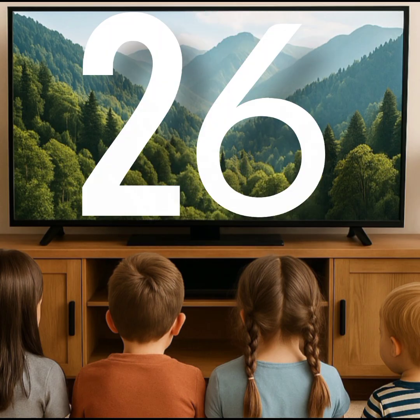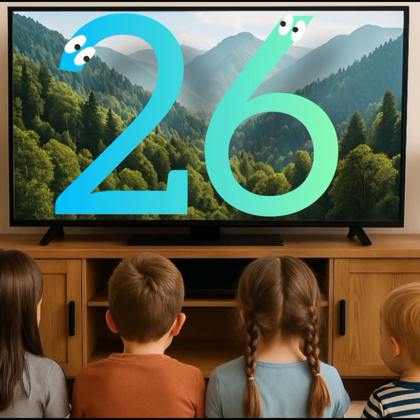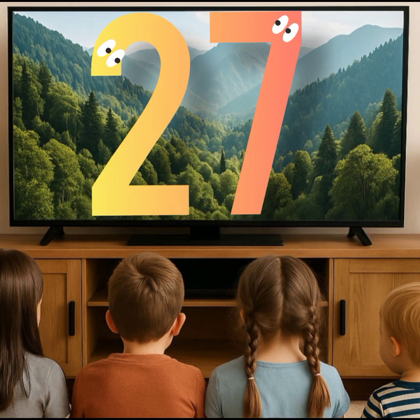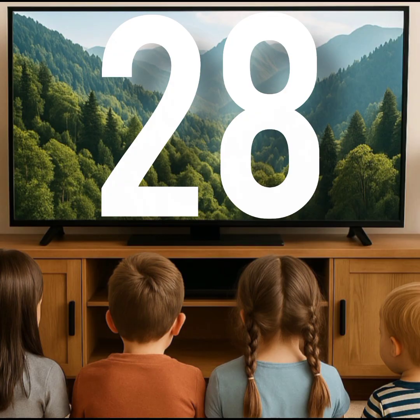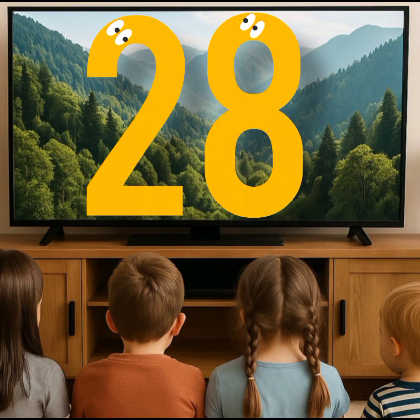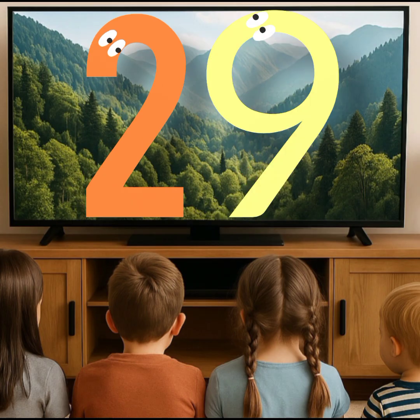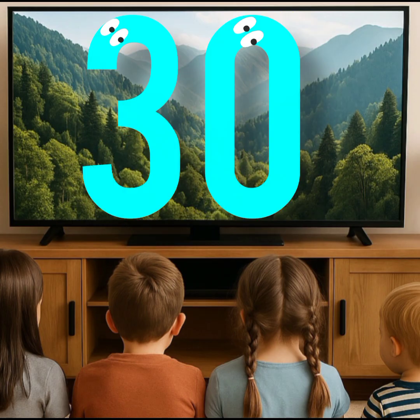This is number twenty-six. This is number twenty-seven. This is number twenty-eight. This is number twenty-nine. This is thirty.